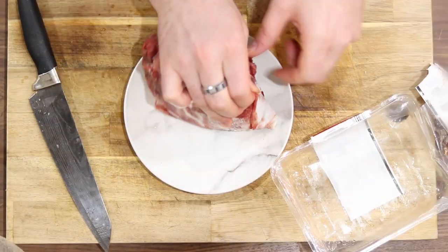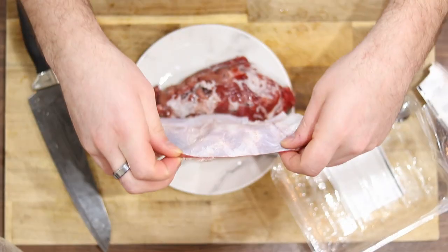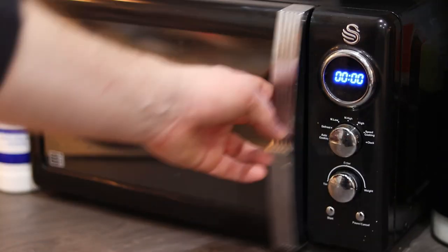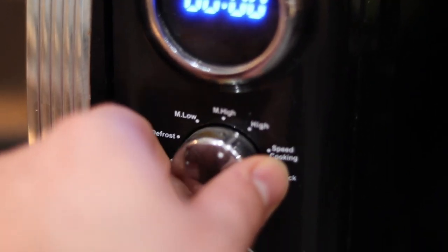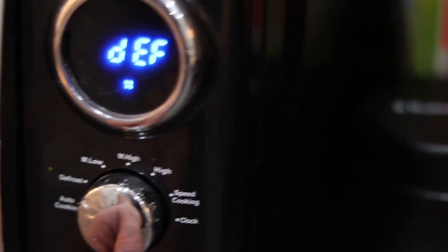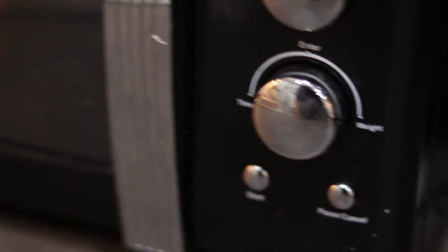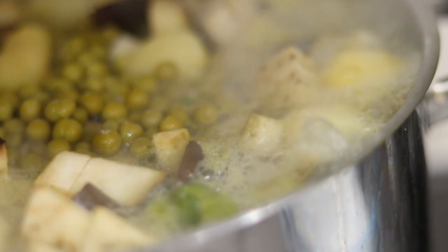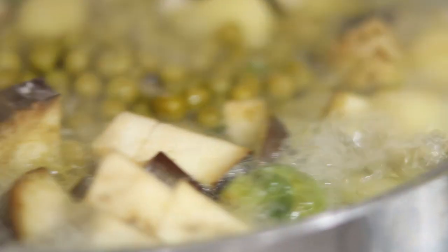I don't tend to add things unless I think it's going to be beneficial. Sometimes I'll add brown rice, which I actually forgot this time. It's become a bit of a ritual — every time I cook her food, I forget at least one ingredient. Last time it was the eggs, this week it was the rice. But it doesn't matter as long as it's generally the same every couple of weeks.